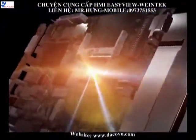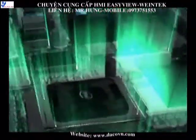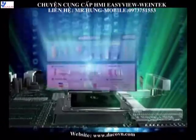Its high speed 500 MHz microprocessor does outstanding data calculation to support live graphic display, complicated animation processing and communication enhancement.